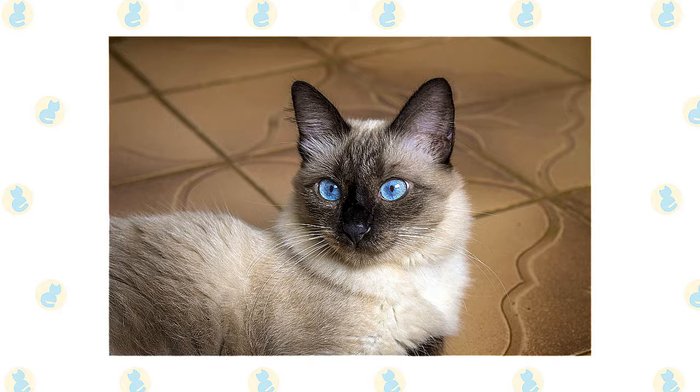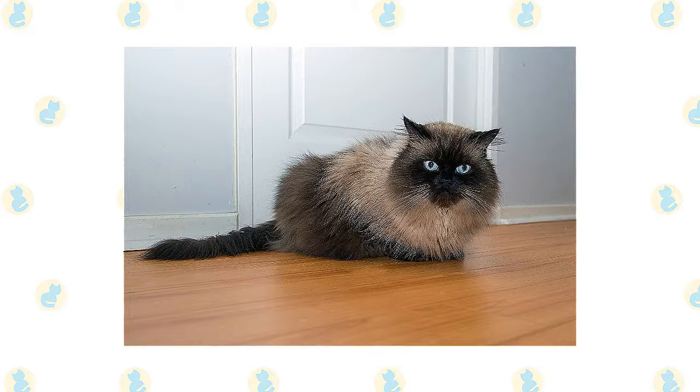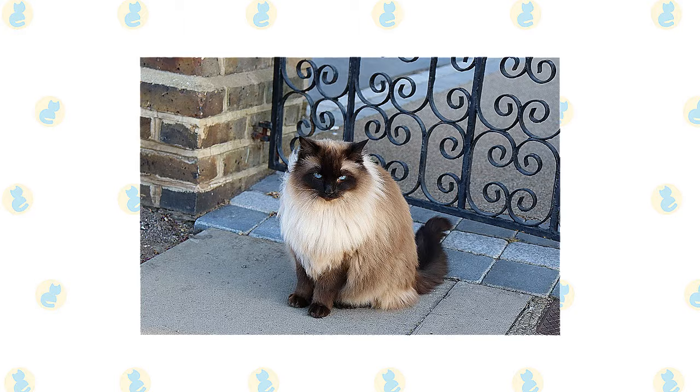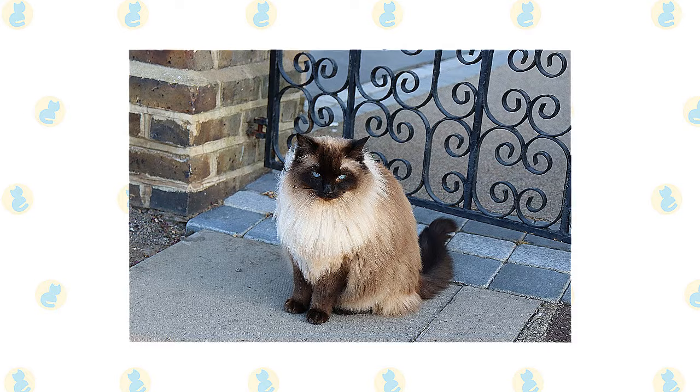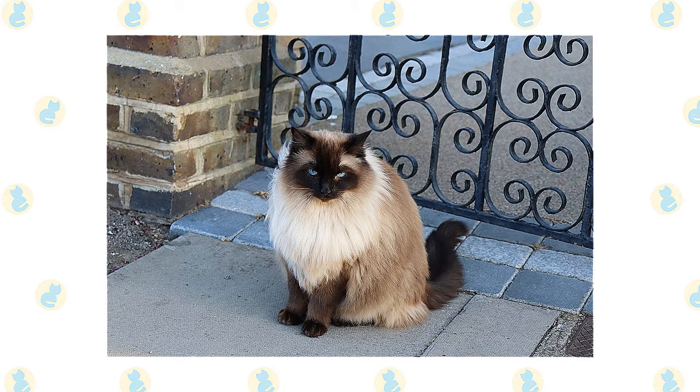A long, thick, shiny coat with a fine texture completes the Himalayan's look. It's long all over the body and includes an immense ruff around the neck, a deep frill between the front legs, long ear and toe tufts, and a full brush tail. It has a large, round head, large round eyes, a short nose, full cheeks, and small ears with rounded tips. The head is supported by a short, thick neck and a deceptively sturdy, muscular body — a type known as cobby. A Himalayan's legs are short, thick, and strong with large, round, firm paws. The tail is short but proportional to the length of the cat's body.